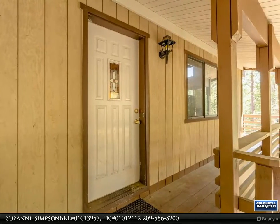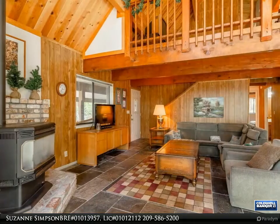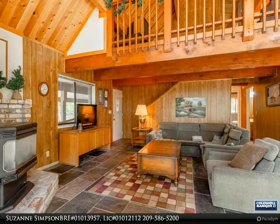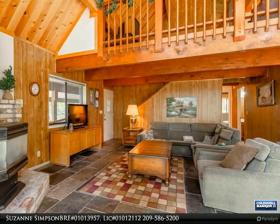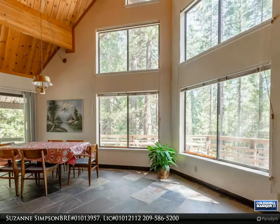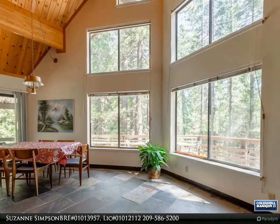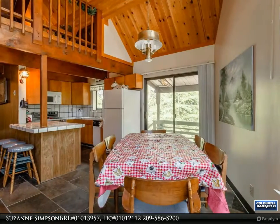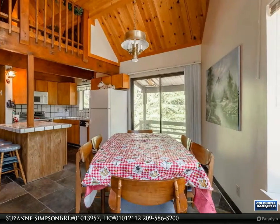Easy access from the living room to a spacious deck where you can enjoy treetop views and the smell of crisp, fresh air. Notice the substantial windows that bring in plenty of natural light, and beautiful tile flooring throughout with carpet in all bedrooms.